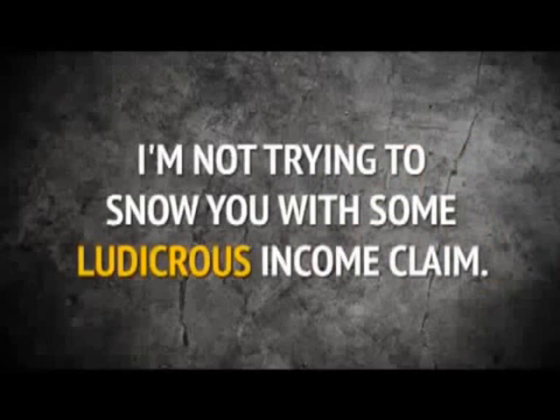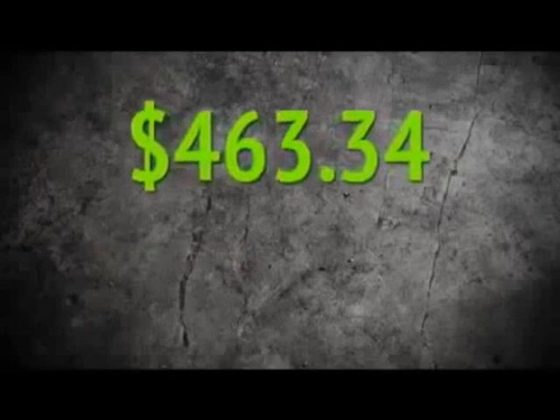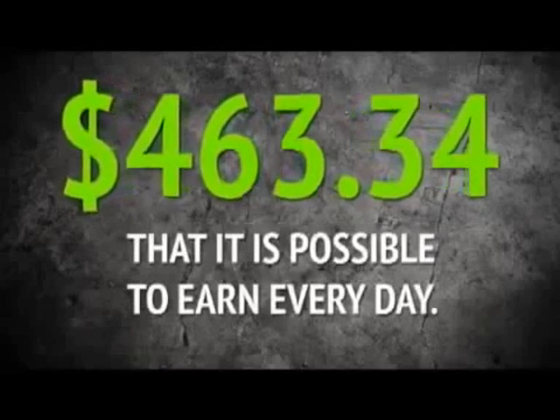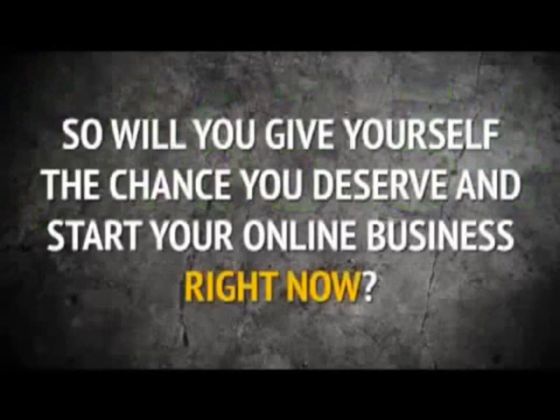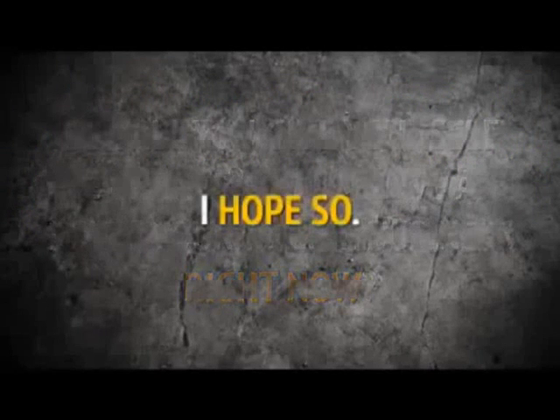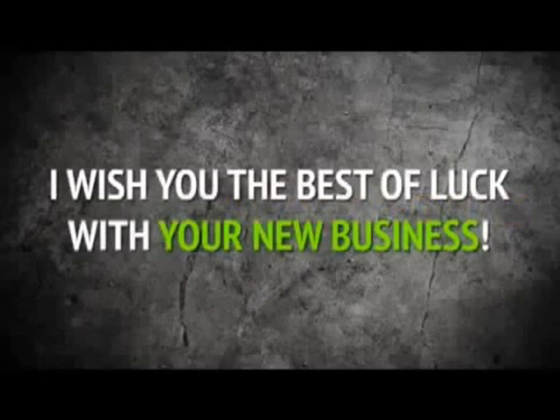Remember, I'm not trying to snow you with some ludicrous income claim. $463.34 is a real attainable number that is possible to earn every day. So will you give yourself the chance you deserve and start your online business right now? I hope so. My name is Melford Bibbins, and it's been a pleasure presenting Mass Profit Site to you today. I wish you the best of luck with your new business. Please click the link below to get started now.